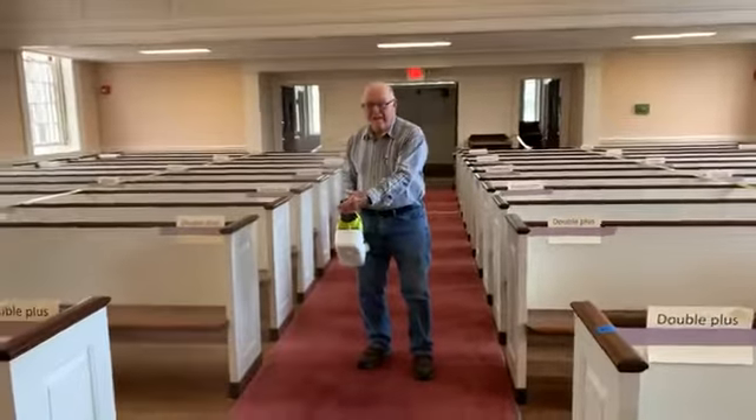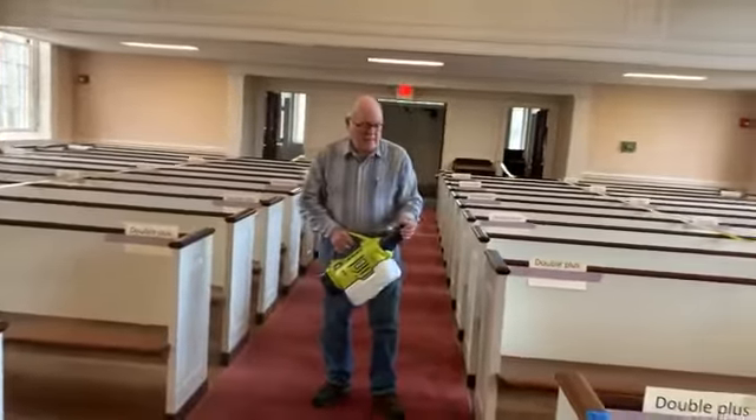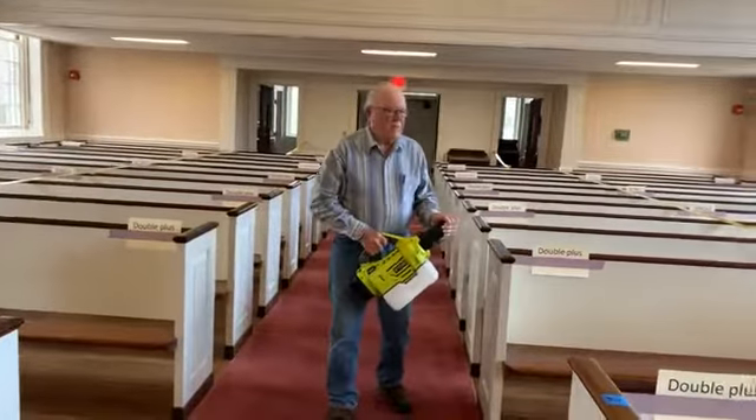Wow, that's pretty good — you can see the mist coming out of there, and you kind of make sure you cover all the pews pretty much.